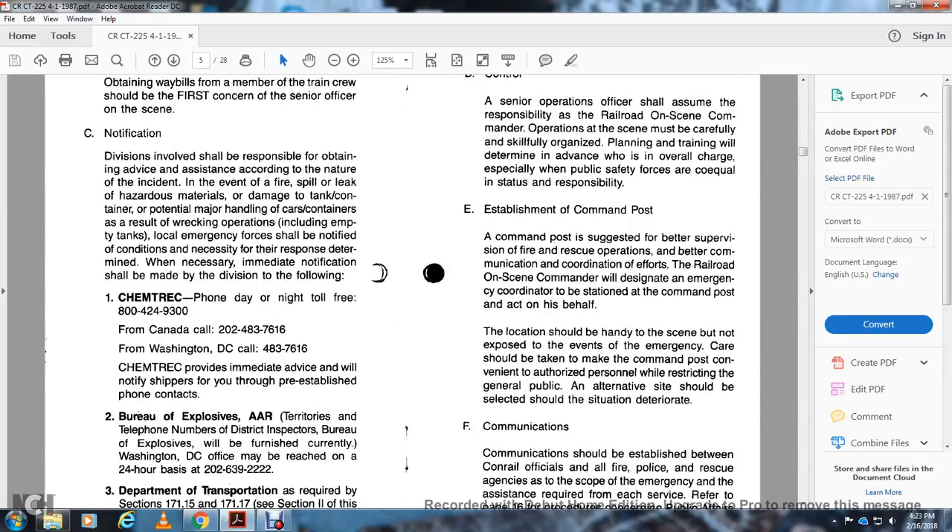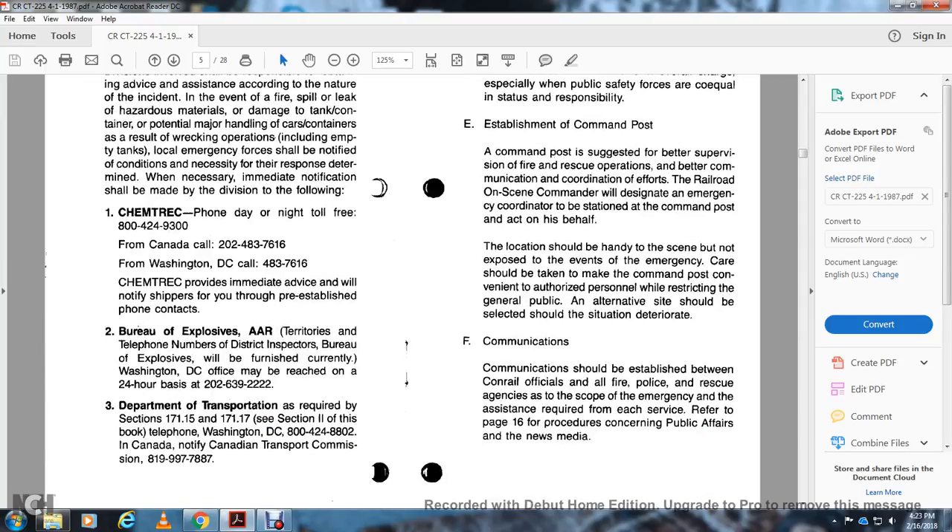The senior operations officer shall assume responsibility as on-scene commander. Operations at the scene must be carefully and skillfully organized. Planning and training will determine the overall chain of command, especially for coordination with public safety services. Establishment of the command post: A command post is suggested by the senior supervisor of fire and rescue operations, to better coordinate communication efforts. The railroad on-scene commander will designate an emergency clinical coordinator to be stationed at the command post. The command post location should be accessible but not exposed to the emergency. Unauthorized personnel must be restricted. Communication shall be established between the command post, officials, and all fire, police, and rescue agencies. Refer to page 16 for procedures concerning public affairs and news media.